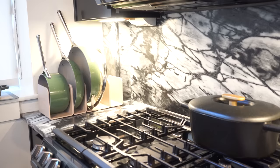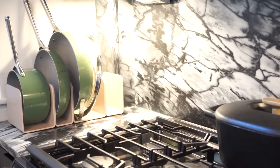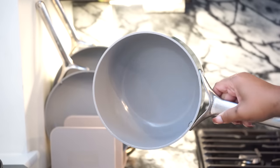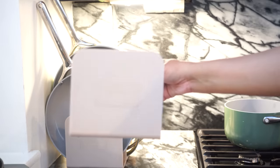The next bougie splurge worth the splurge is the Caraway cookware. Full transparency — it was gifted to me through a partnership — but this stuff is so good and I use it every single day. It washes so easily. I've had pots and pans before where I felt like I was going to cry trying to get them clean. They go through the dishwasher super well, and they come with a magnetic storage contraption that keeps all your pots and pans organized and fits well in your cupboard. Sometimes I leave mine on the countertop because the pots and pans are pretty cute.